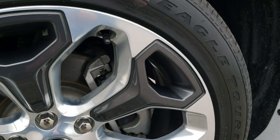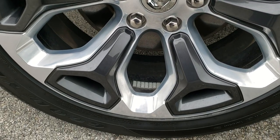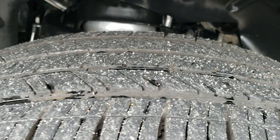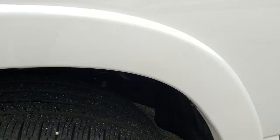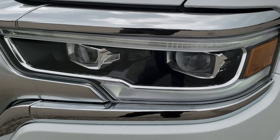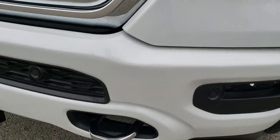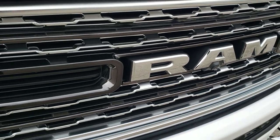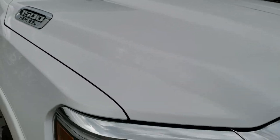It comes with 22 inch factory polished aluminum rims with painted pockets, and Goodyear Eagle 285/45 R22 tires with about 70% of the tread left. Didn't see any dents or dings on that front fender. Has LED headlights, LED running lights, LED fog lamps, front bumper parking sensors, and a front camera — so it has a 360 camera on it. This is a limited package.